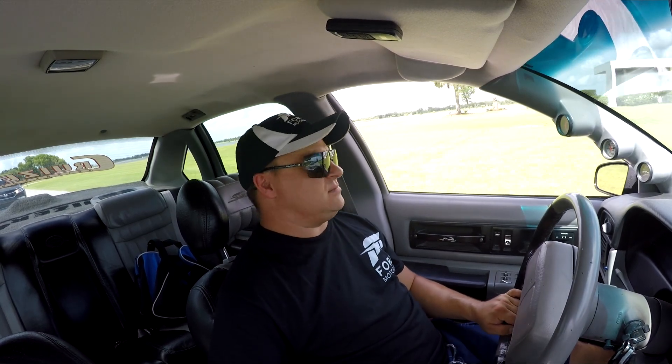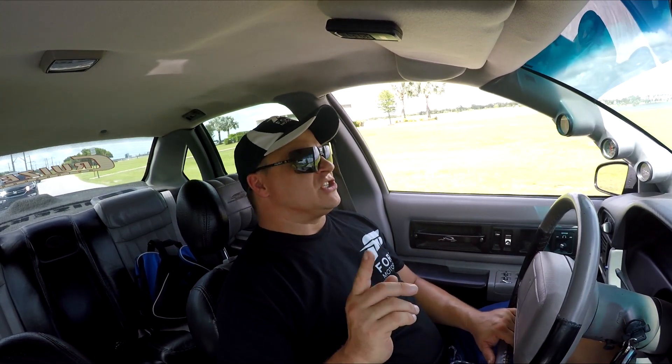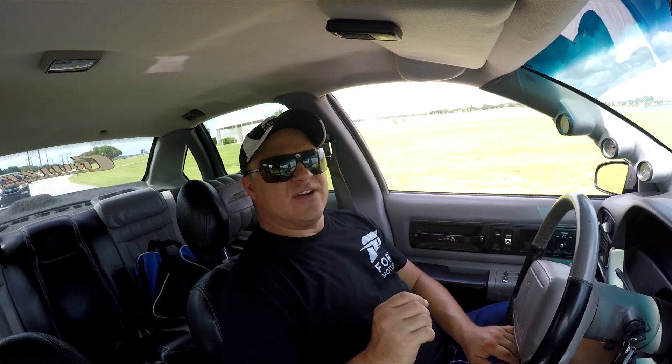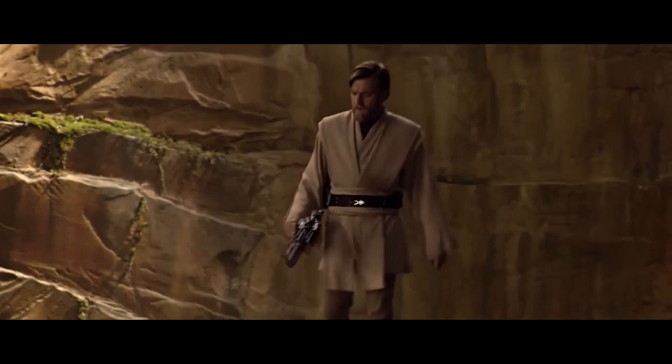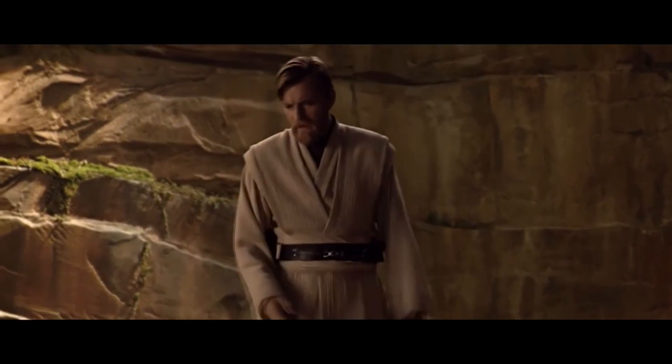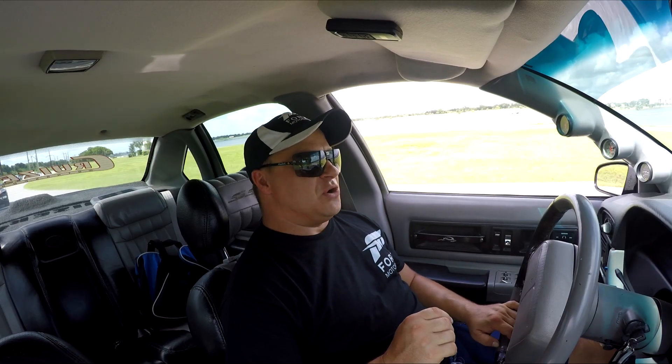It's got a set of shorty headers that dump right underneath my seat. The real trick to this car though is that these never came with a manual transmission — and they absolutely should have. It's so uncivilized without one. So I swapped a manual six-speed into it.